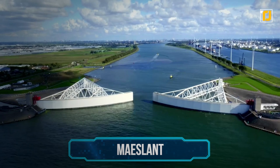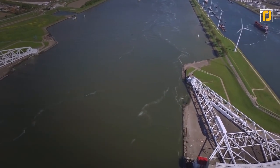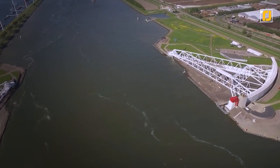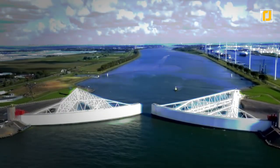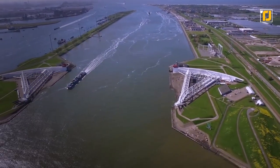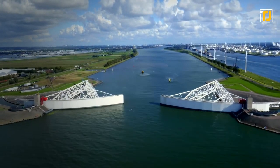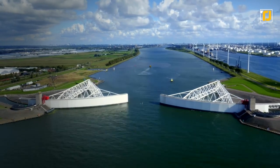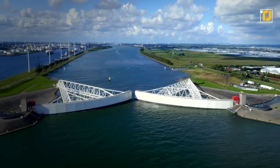Number 8: MaceLant. The MaceLant is a storm surge barrier that responds to water level predictions calculated by a centralized computer system called BOS. It's fed weather and sea level data. You can find the MaceLant in the Nieuwe Waterweg in South Holland, Netherlands. The surge barrier responds to predictions made by the computer and automatically closes its doors when there's a threat of flood, protecting Rotterdam from impending devastation.